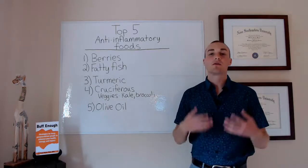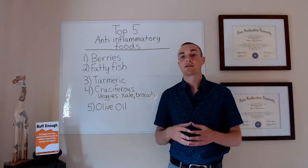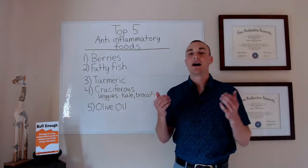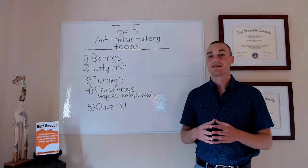To get the highest levels of those antioxidants, you want to make sure you're getting extra virgin, cold-pressed olive oil — that's going to have the highest level of these compounds in it. And that's really easy to get at most stores these days.